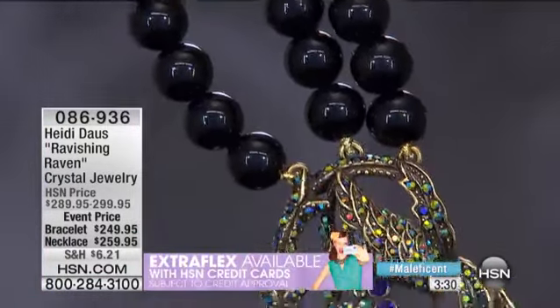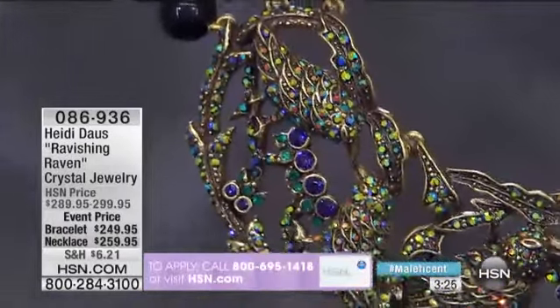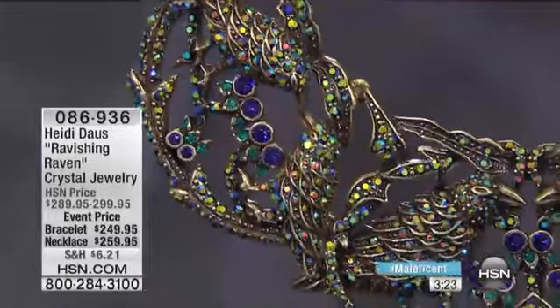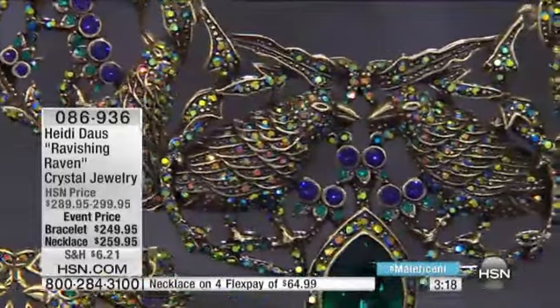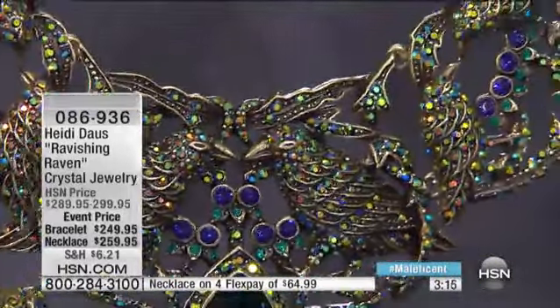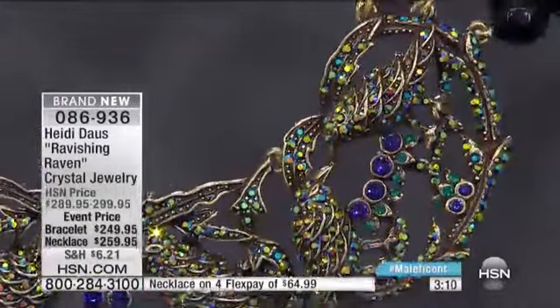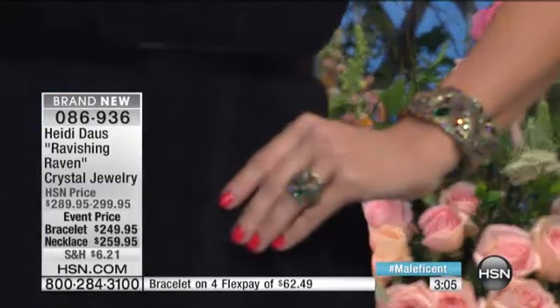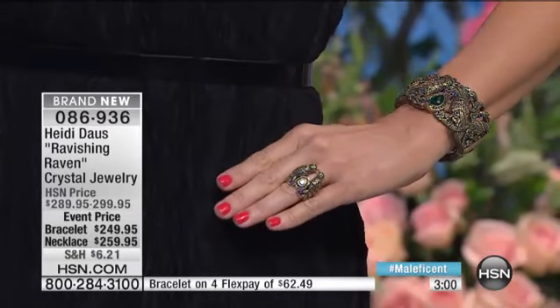These beautiful triple strands of black onyx — jet black, solid, beautiful, all hand-knotted. You can see the use of those aurora borealis stones, purple velvets, and that's set in our beautiful fabulous gold. That center emerald is just a beautiful teardrop crystal, 18 by 13 in size. It's just a beautiful piece, and to me, it works so perfectly with the inspiration of the movie.